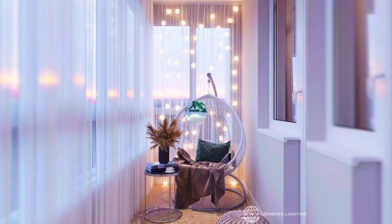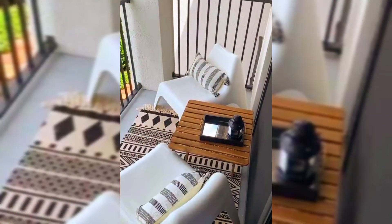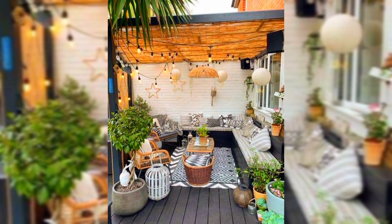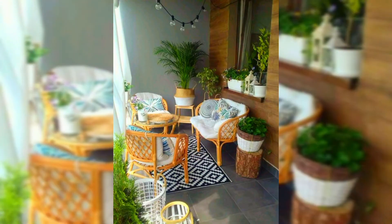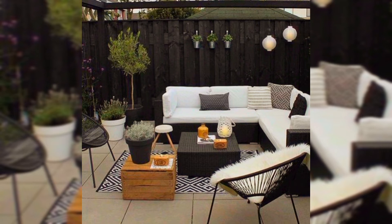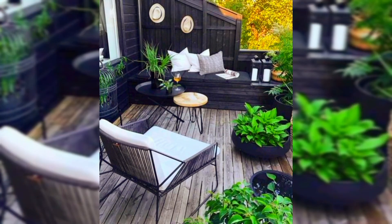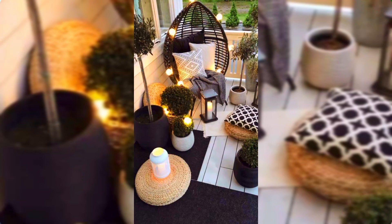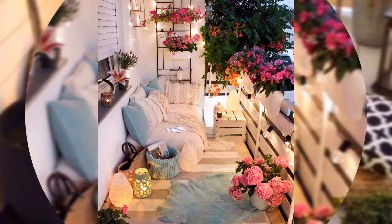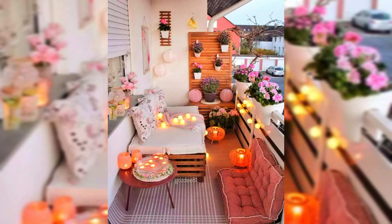Balconies are a great way to add value to your home. Properties with a balcony can often demand a premium — a square foot of outdoor space can be worth between 25 and 50% of the price of a square foot of indoor space, which adds a good amount to the ceiling price of a home. Homes with balconies and roof terraces can command up to 12% more than those that lack any outdoor space.